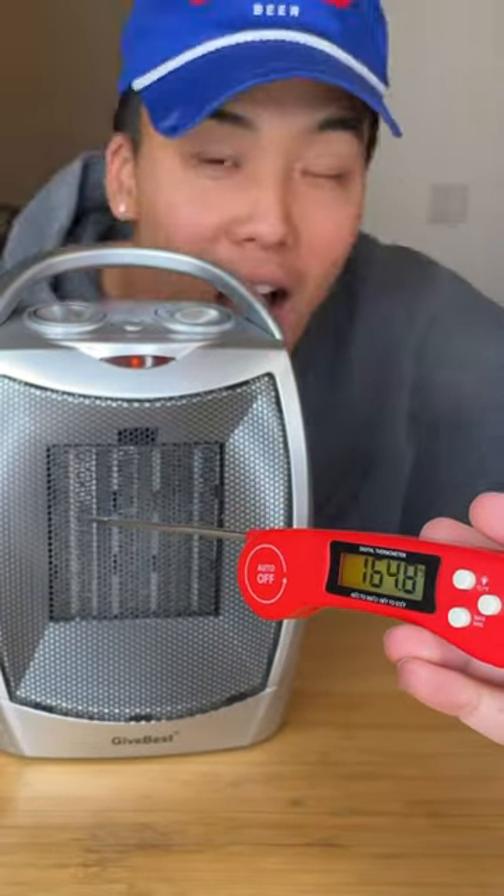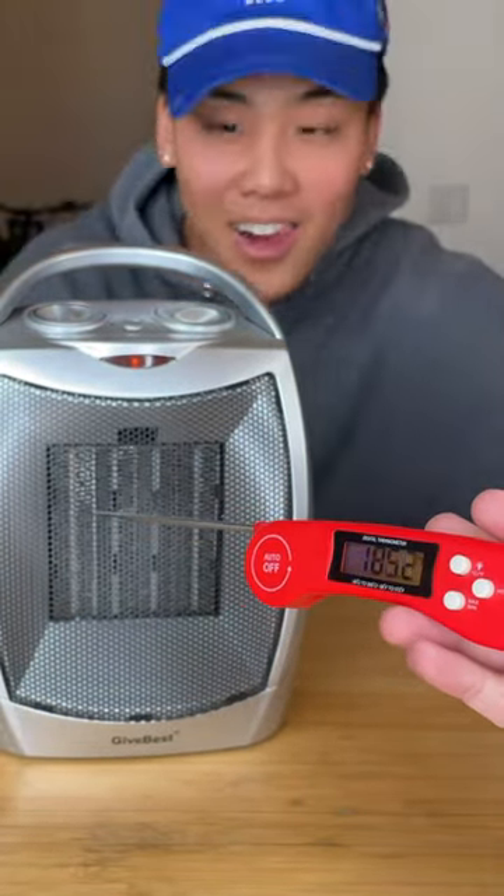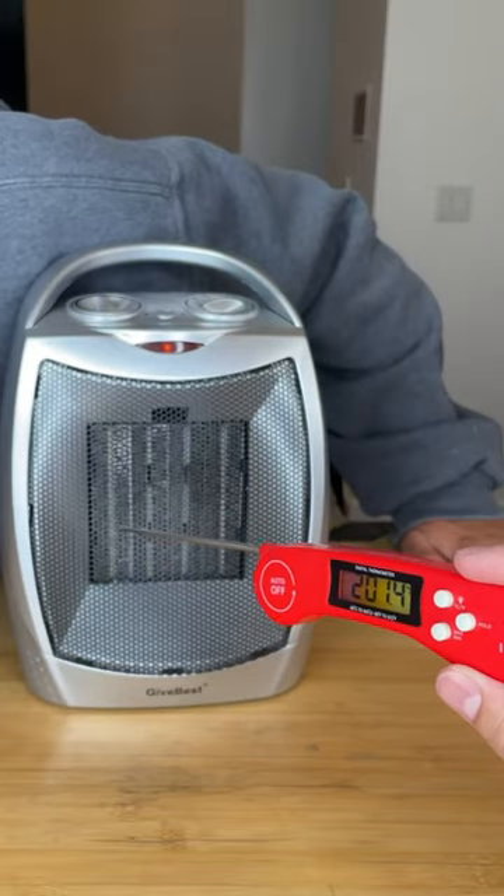We used a thermometer to see how fast and what max temperature the heater could get up to. The heater started slowing down at 200 degrees Fahrenheit.